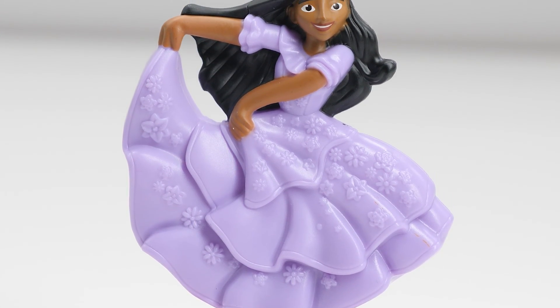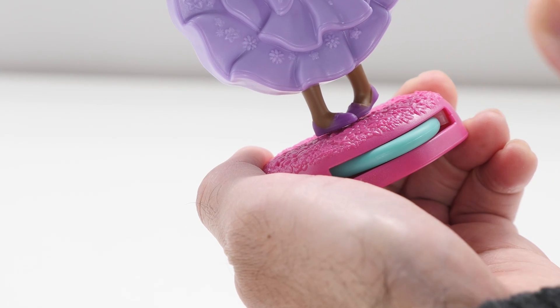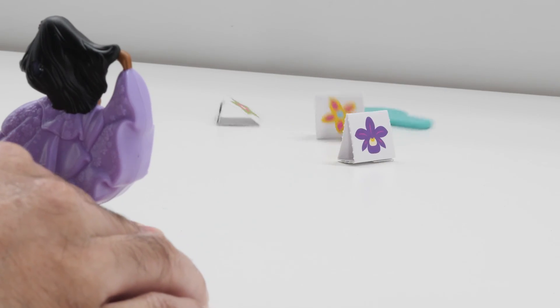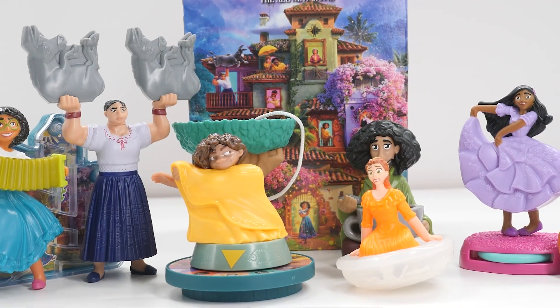Doesn't she look lovely in her signature dress? Insert the green projectile into the launcher base and press it to launch it at the flowers. What's your favorite of these Disney Encanto Happy Meal toys?